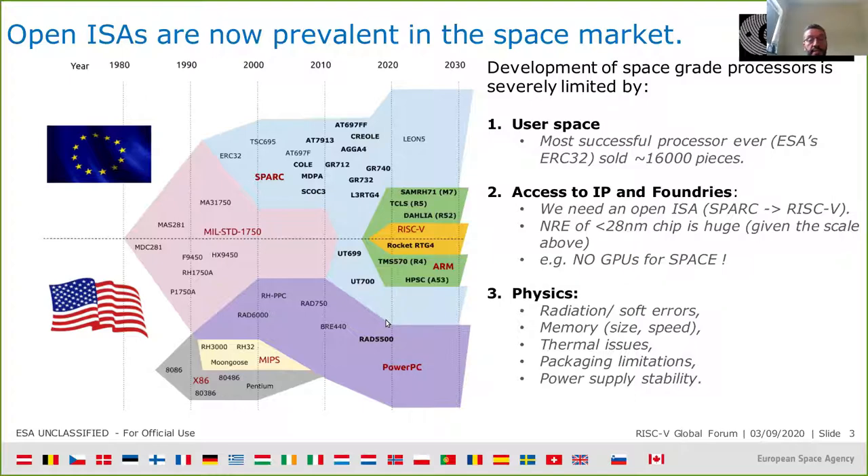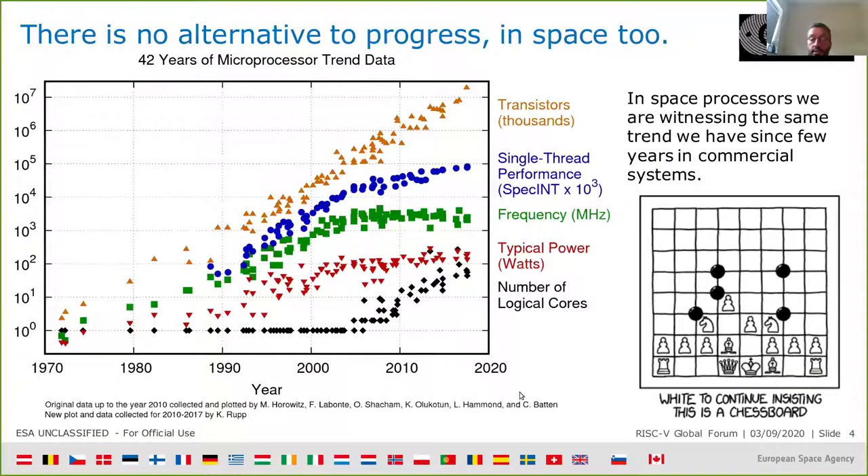RISC-V has a specific place in the future that I will soon present, and it might be the replacement for the SPARC architecture that was so successful in Europe and in the US in the past two decades. There is no alternative to progress.